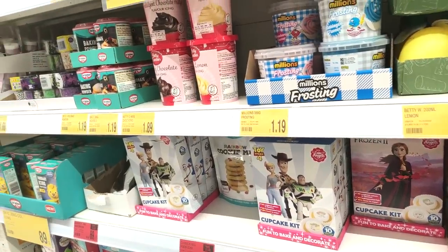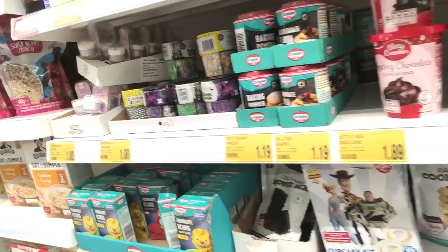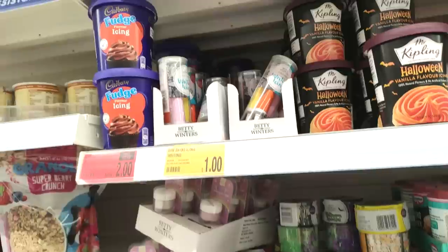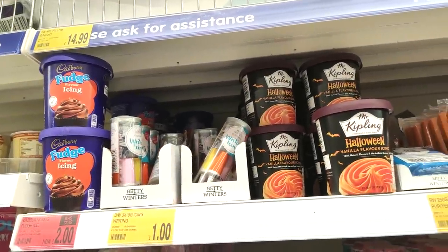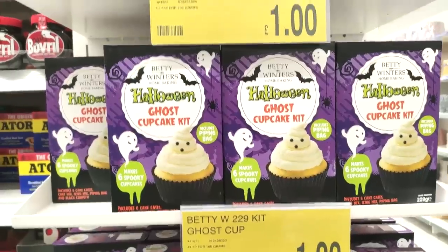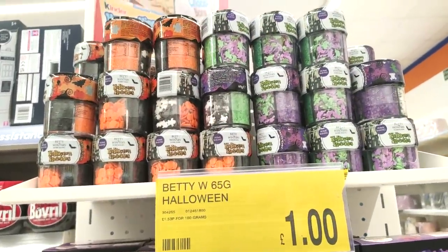They had loads of really cool baking stuff in. You can see they've got some Halloween stuff in there for a pound, and then I saw that Cadbury's fudge icing was on offer for £2, which I thought would be absolutely delicious if you are doing cupcakes and things.